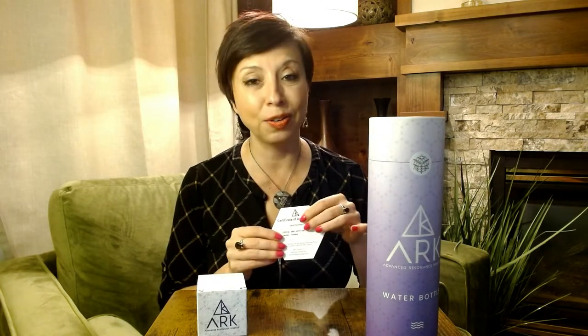Every ARC crystal will come with this certificate, and you need to really purchase it from the site to know that it's authentic. If you purchase it from somewhere else, ARC crystal doesn't guarantee that it is truly an ARC crystal. Just beware — I don't know what the resale looks like out there, but it is nice to have your certificate. The next part of this package is where the actual bottle is, so let's go ahead and start with the bottle.